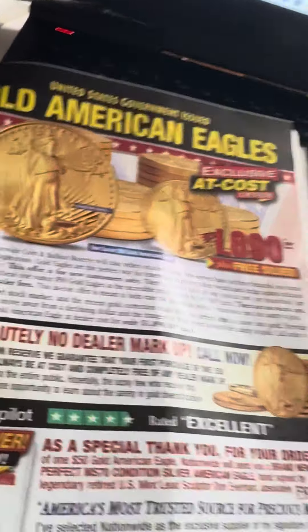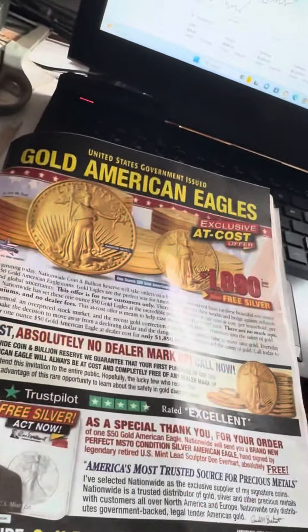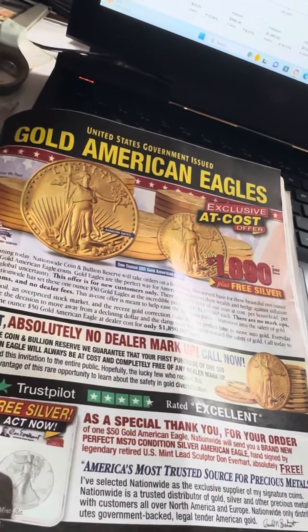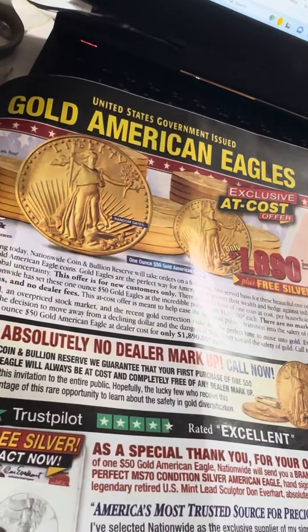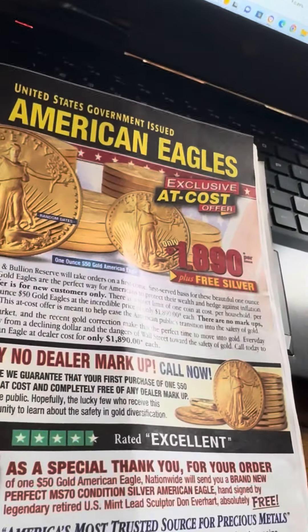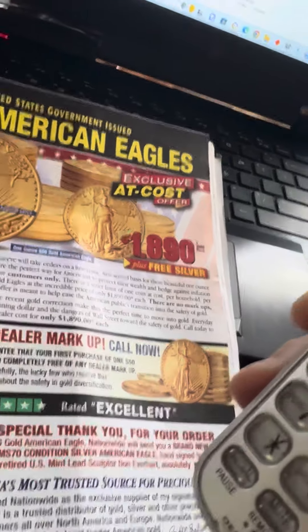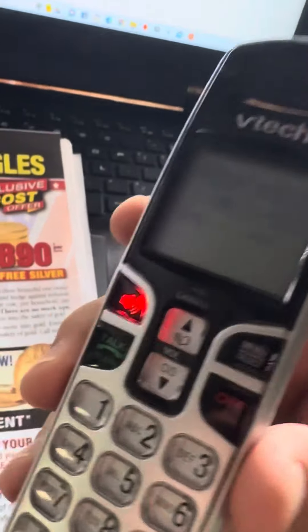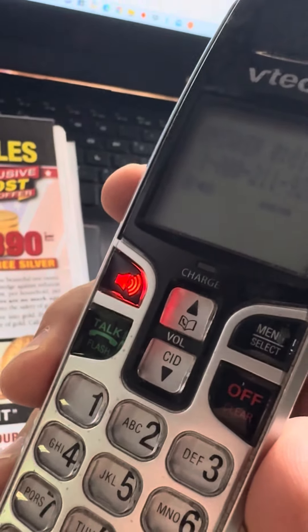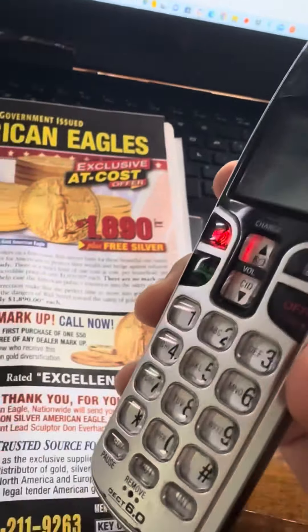Well, let me ask you, do y'all have a special spot for a key code with us? Yes. Okay, what's that key code? VFM-230356. Okay, gotcha. Let me get you transferred over to that department. Give me one moment, sir. Okay.